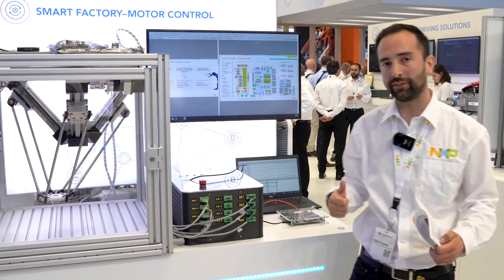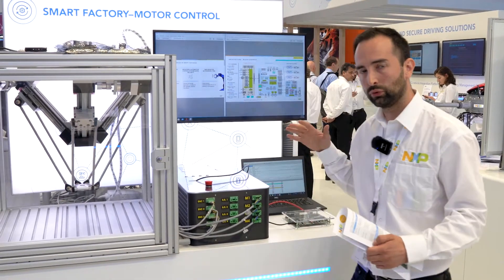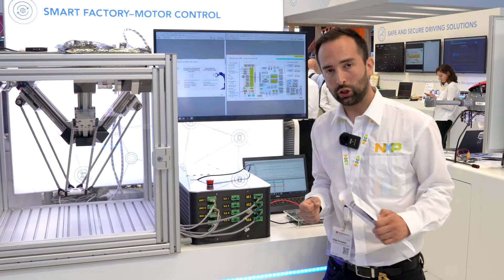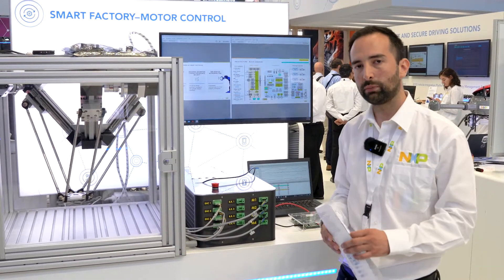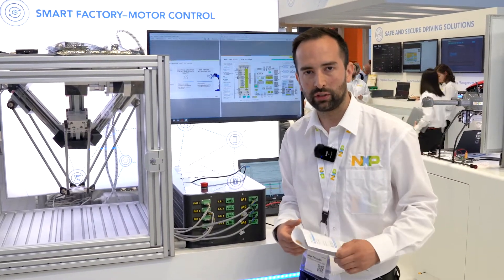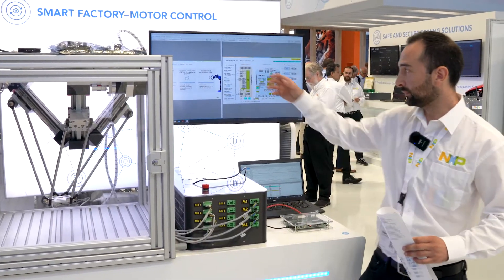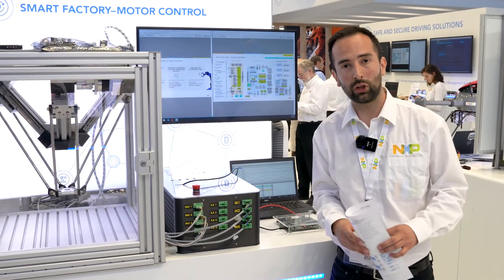Efficiency, where we have an approach for a single MCU controlling up to four motors. Industrial security, where we are taking a security-by-design approach with this platform, allowing customers to ease their path for certification IEC 62443 with NXP components.